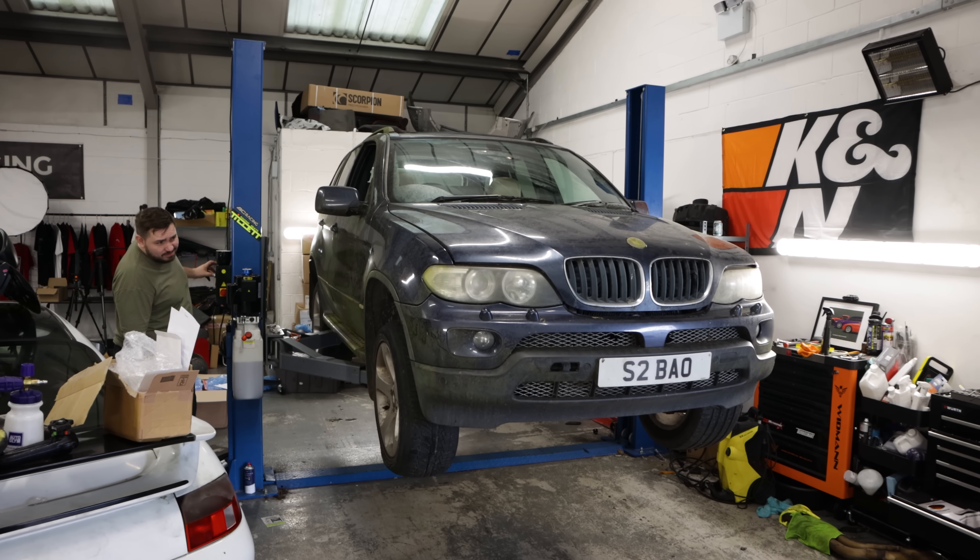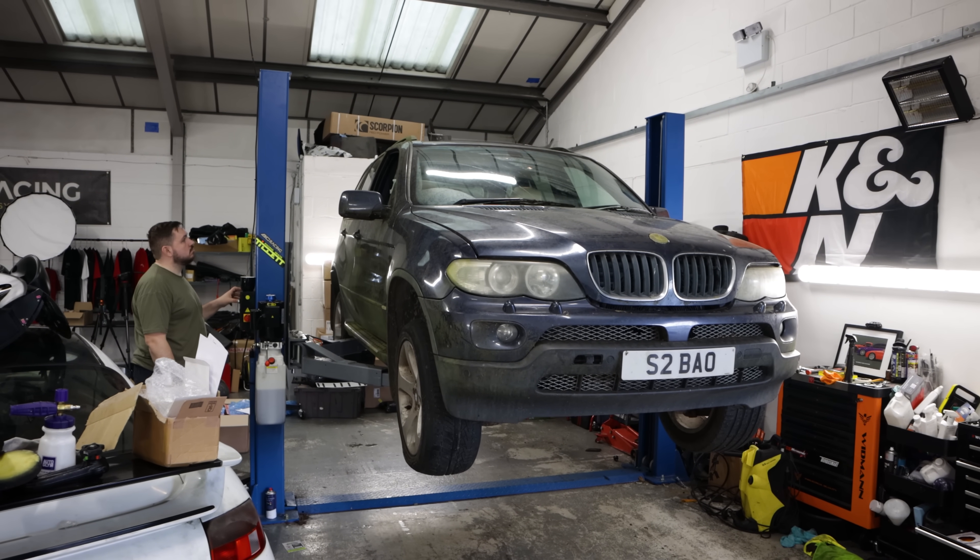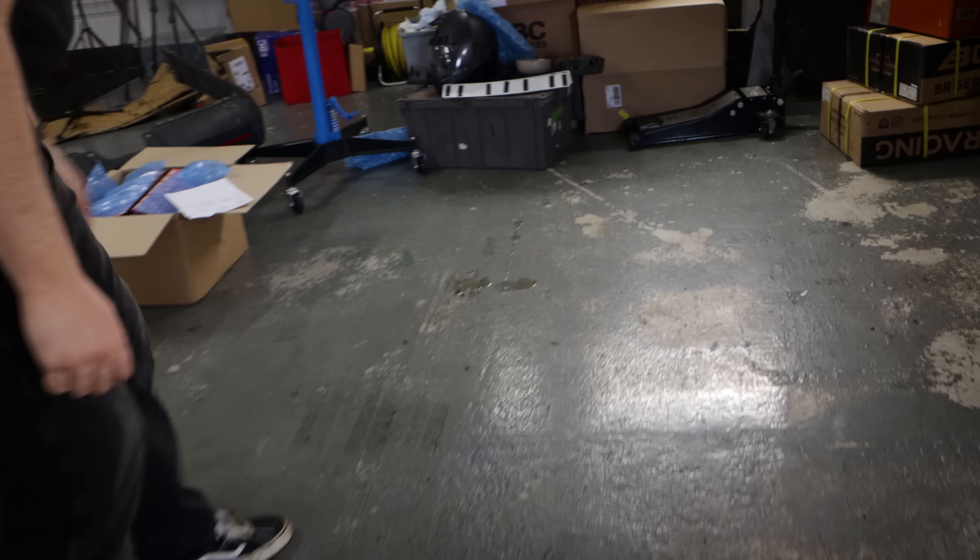Now that the interior was no longer dangerous, we got the car up in the air to see what three years in a field had done to the underside. We put this car on the lift two minutes ago. Look at the pile of brake fluid — it's actually actively dripping currently.